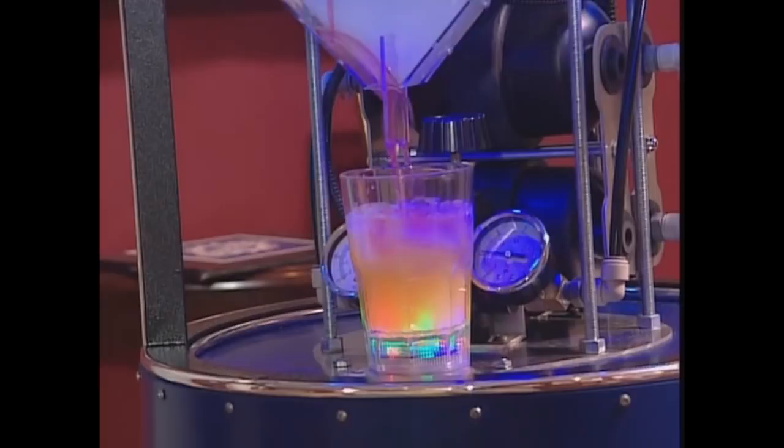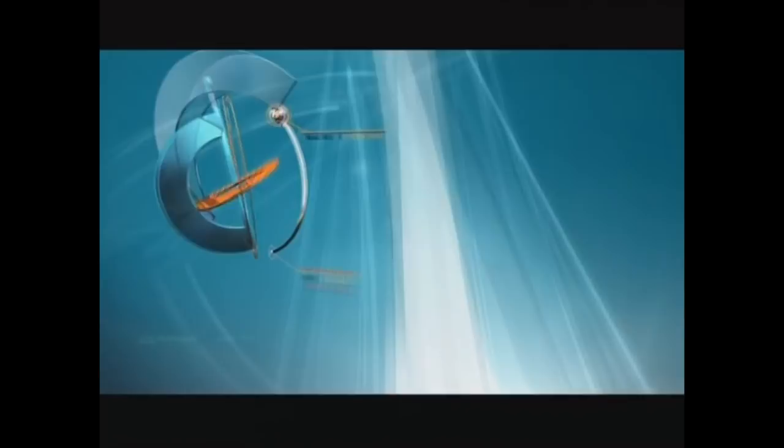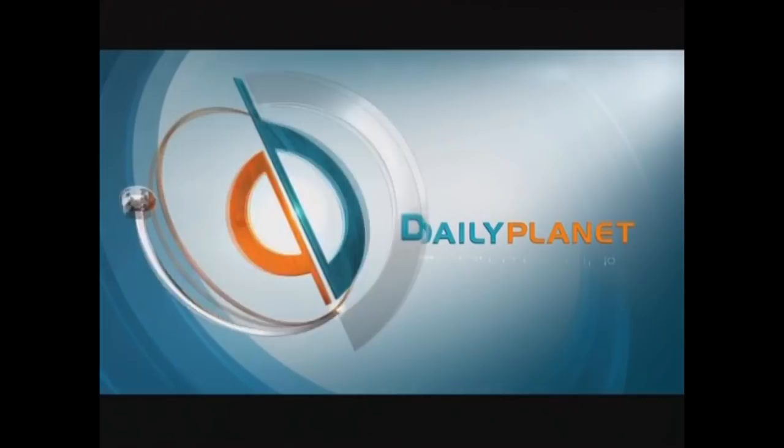Nothing says Friday like a remote control bar bot. This is Daily Planet. Hi and welcome to the show today. I'm Ziya Tong, and I'm Janger, and we have a real firecracker of a show today.